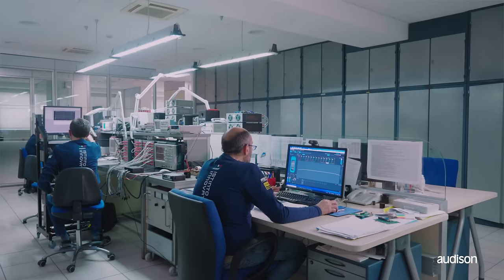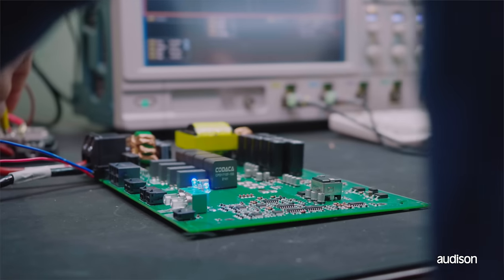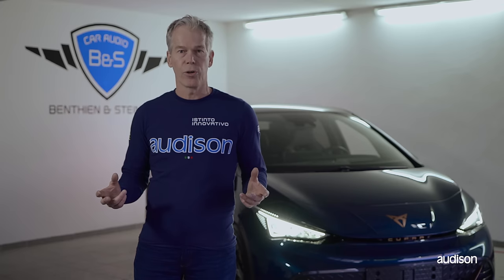Electromedia's R&D department knows that the ultimate sound quality remains our goal. Now it's time for Audison to raise the bar again — a next generation of compact amplifiers with DSP, ready for high-resolution audio, developed for now and the future.